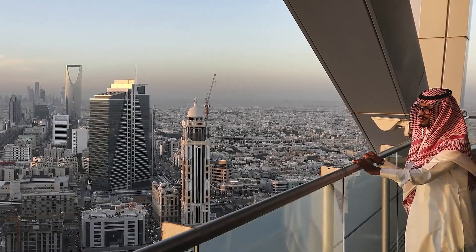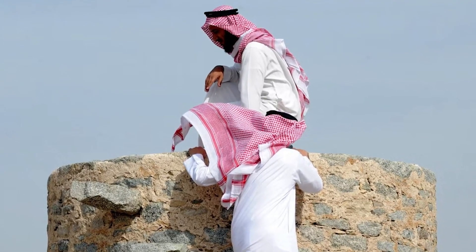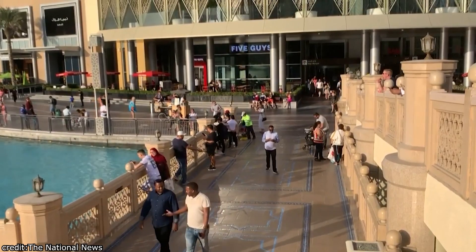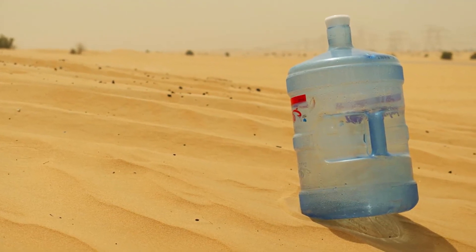When Dubai was just a small trading post, the availability of fresh water was a major concern. People depended on traditional wells and limited natural springs for their water needs. Fast forward to the present, Dubai's population has grown exponentially, and so have its water requirements. So, how does the city fulfill this insatiable thirst for water?